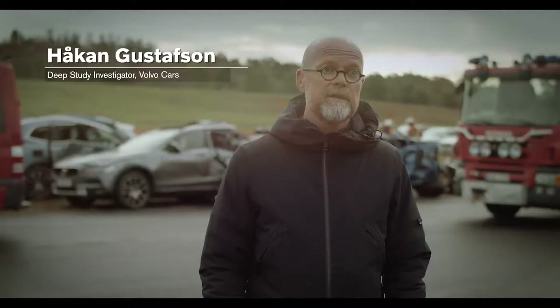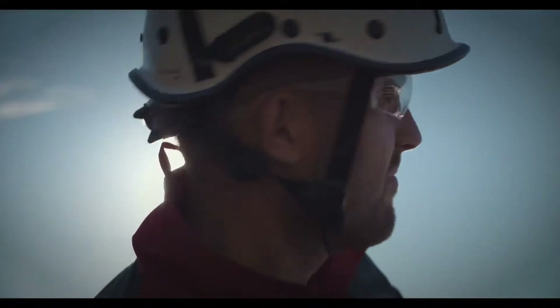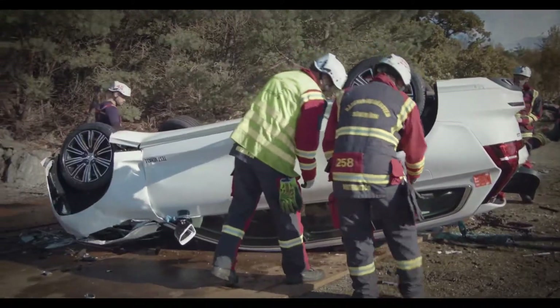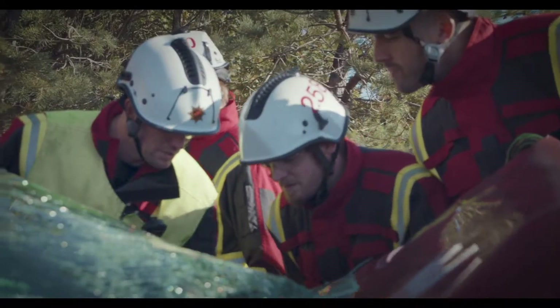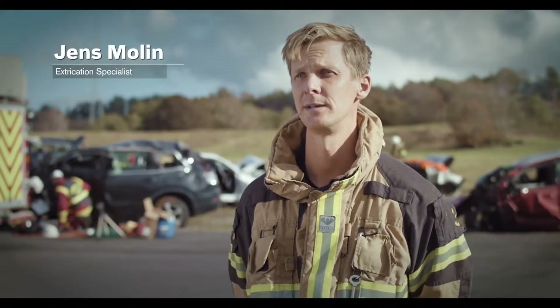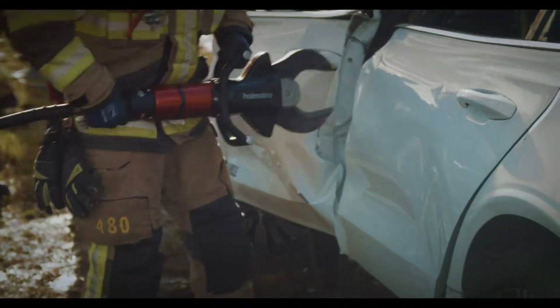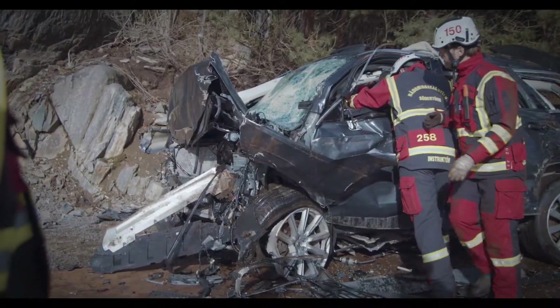Today we have dropped 10 cars from 30 meters from a crane. We do that because the rescue team or emergency service needed to develop new methods to release people inside the car with a severe crash. We are several different rescue services that cooperate to find the best practice in tools and methods and tactics regarding education in car accidents.